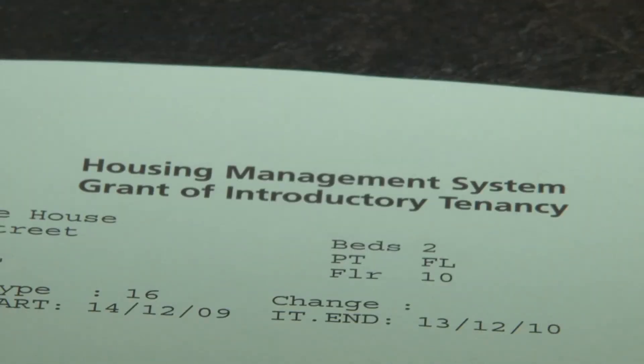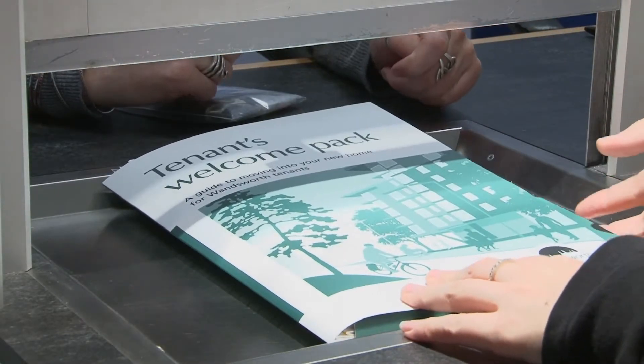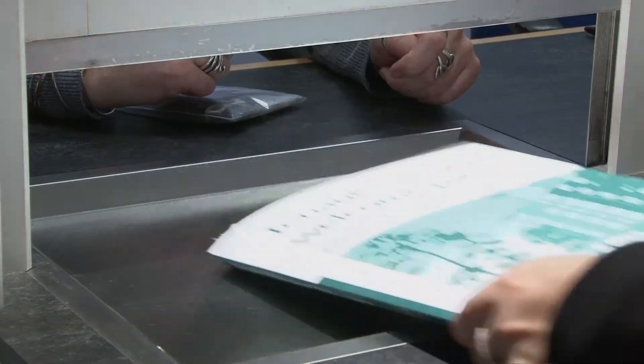When you sign your tenancy agreement, we will give you a tenancy date. This is the date that you will need to start paying us rent as one of our tenants. We will contact you once any repairs are finished and arrange for you to collect the keys for your new home.